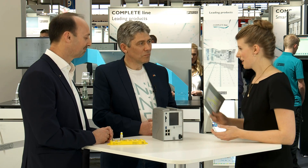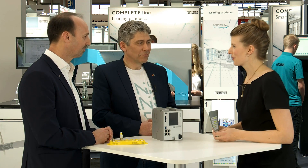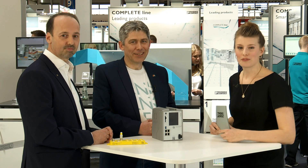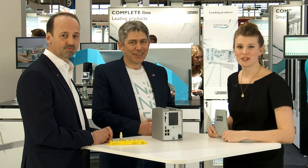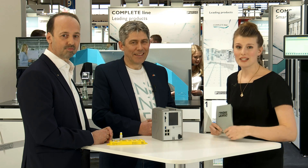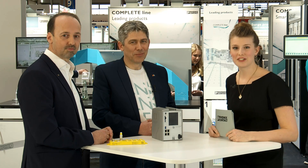Thank you for this overview. If you want to know more about our products, visit us here in Hall 9 at the Phoenix Contact booth, or watch our YouTube livestream. Don't forget to subscribe on YouTube, and I hope to see you tomorrow for the next livestream.